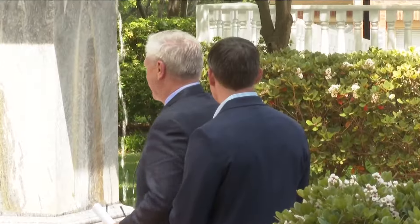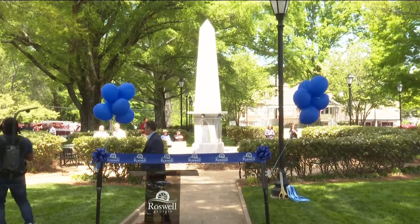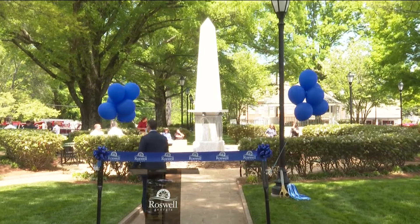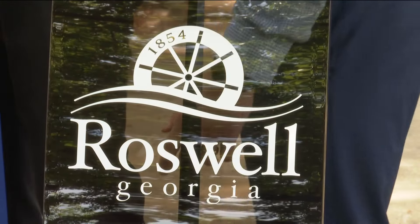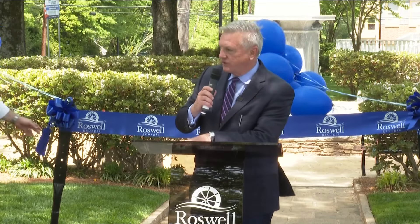Leaders say that while the park is well-loved, it needed some renovations. These changes include new walkpaths, adding lights to the fountain, more ADA accessibility, new benches, and a lot more. City leaders say the park is a cornerstone of economic development and safety improvements coming to Roswell.